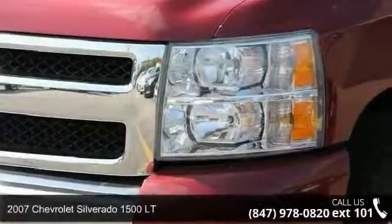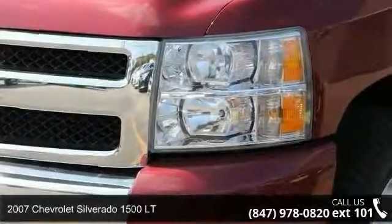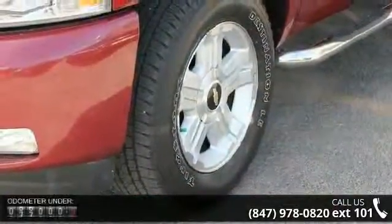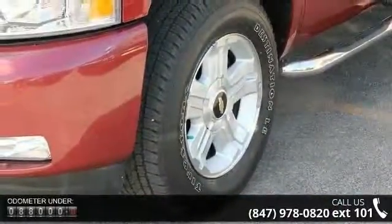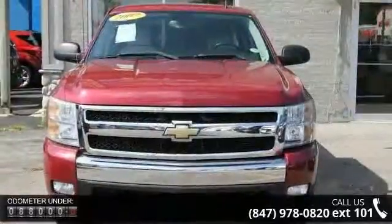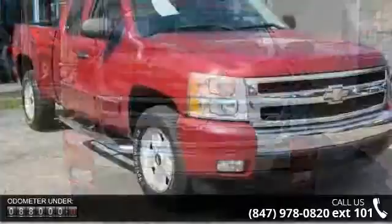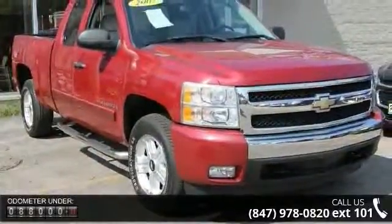Check out this 2007 Chevrolet Silverado 1500 LT. If you are looking for a first-rate auto, this one could be yours today. This vehicle comes with a reliable 8-cylinder engine connected to a smooth-shifting automatic transmission.